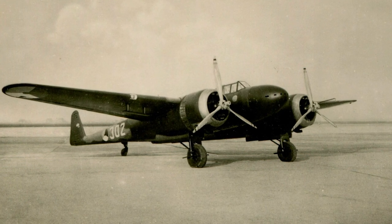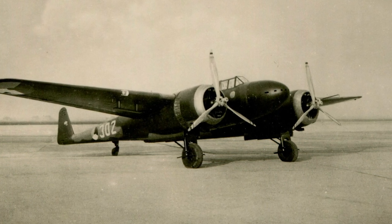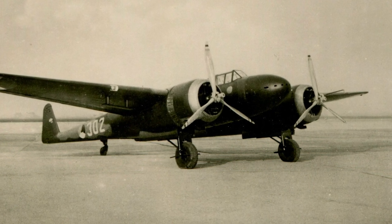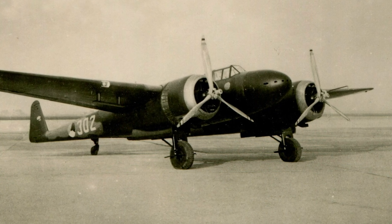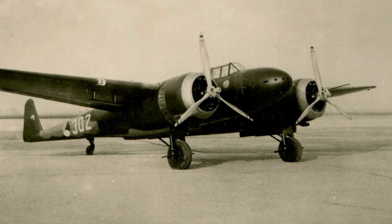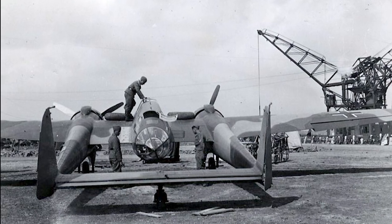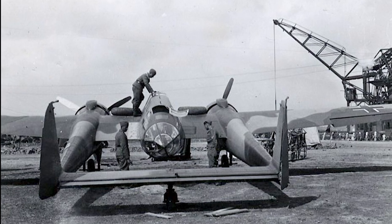The Fokker G1 was not just a fighter aircraft. It was initially intended to perform multiple roles including that of a long-range escort, dive bomber, and even ground attack. After the Netherlands fell to German forces, some captured Fokker G1s were used by the Luftwaffe for training in coastal defense roles. Despite its impressive design, a mere 62 Fokker G1s were ever produced.